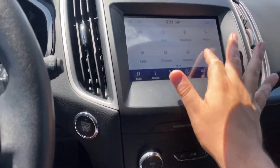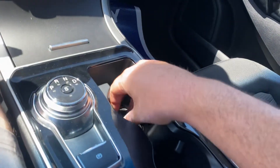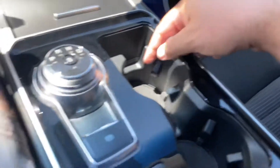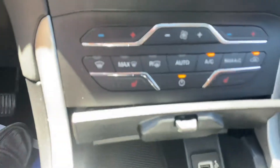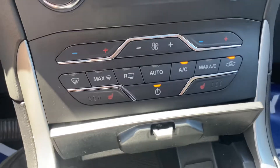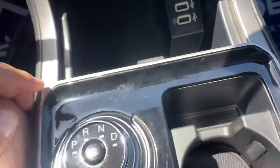One thing this one does not have that the other one did was the lighting in the cup holders. You still get the heated seats even with the cloth interior. Climate control is done down there as well, and down here are your USB ports.